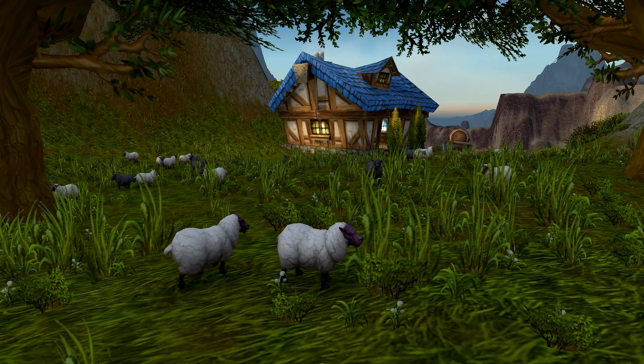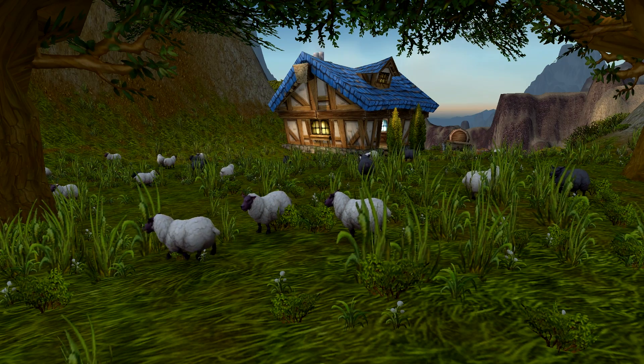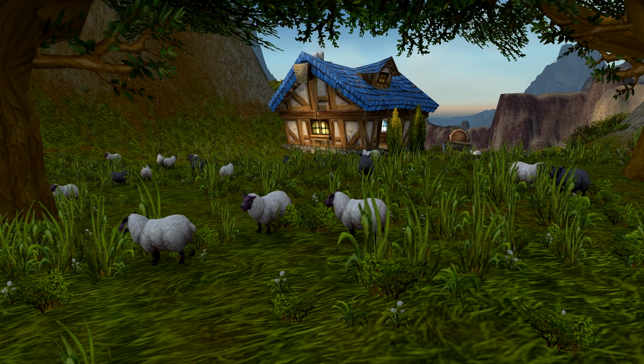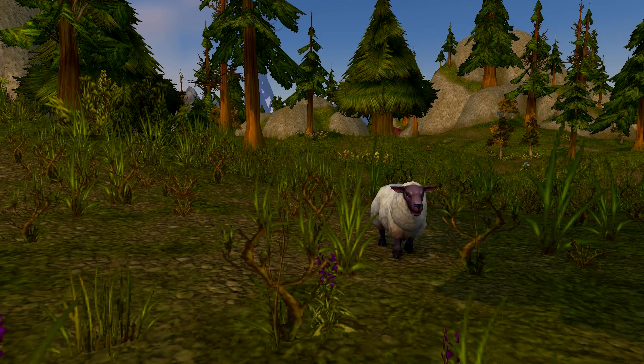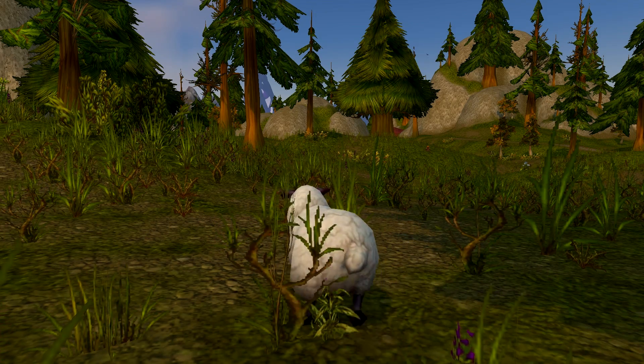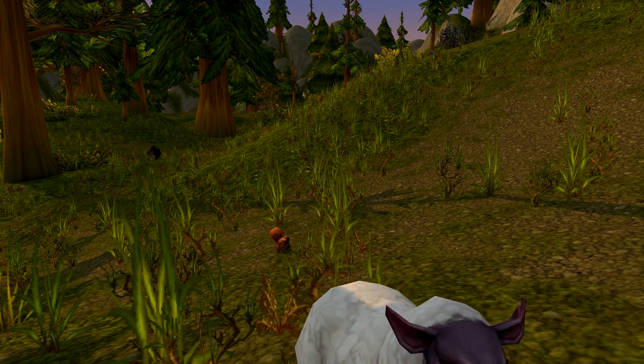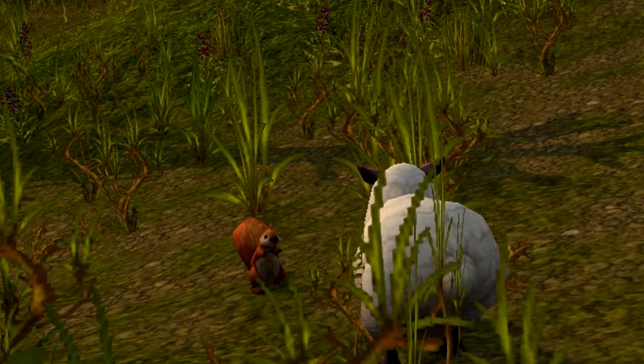Number 6 are sheep, and sheep are another model that got redone — either this expansion or last expansion, they got a new model. I almost kind of like the old one more, not going to lie, but either way sheep are still great. That squirrel's like, 'Oh, you better not walk past me, sheep.'